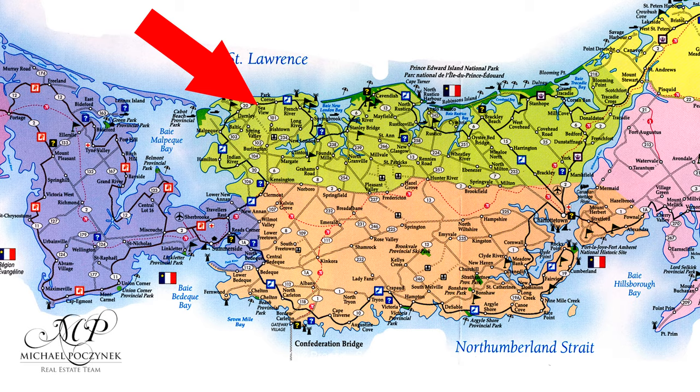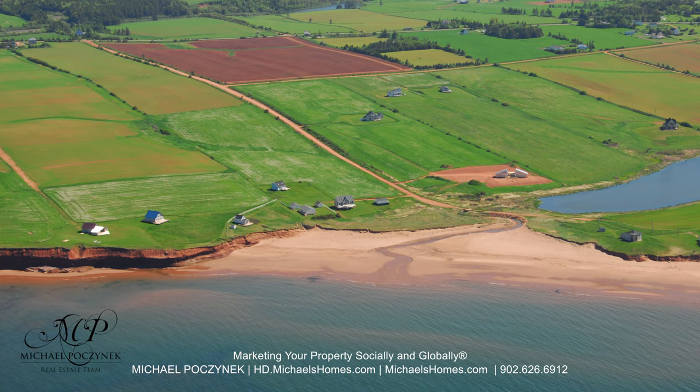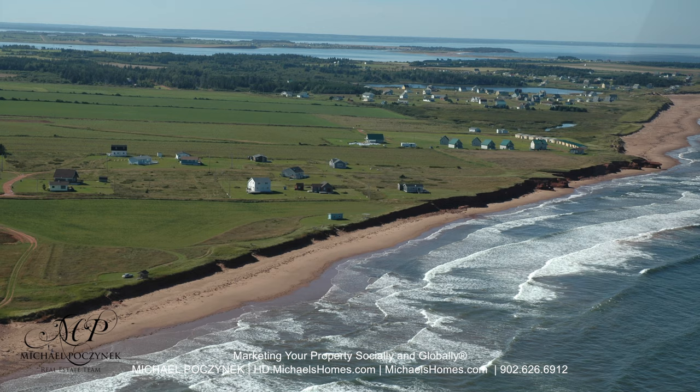Today we're looking at a brand new listing. It's 21 Shanty Lane here in beautiful Seaview, PEI, Canada.